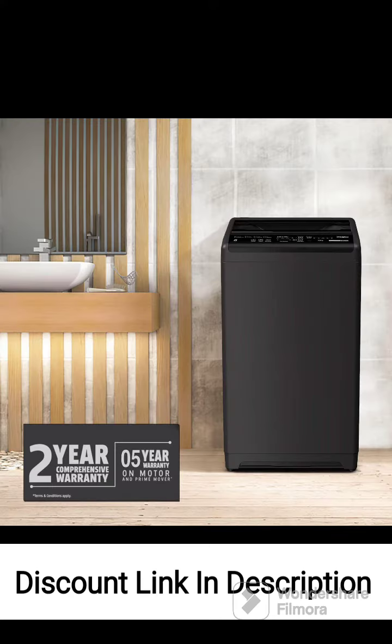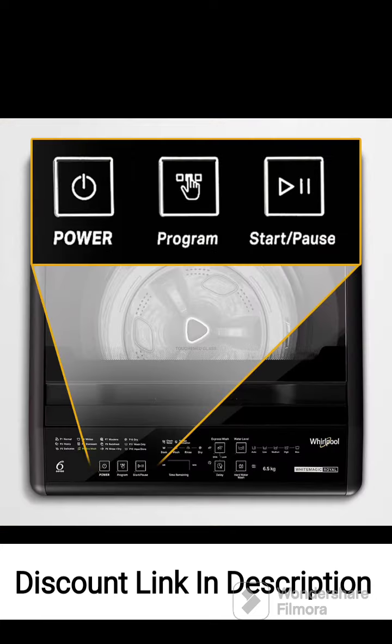The delay start function adds flexibility to your laundry routine, allowing you to start the wash cycle at a convenient time. The machine's energy efficiency helps save on electricity costs, while the Auto Tub Clean feature ensures cleanliness and hygiene. The Express Wash function provides a quick cleaning option for lightly soiled clothes. Overall, the Whirlpool 6.5kg fully automatic top-loading washing machine is a reliable and feature-rich appliance that offers efficient cleaning performance. If you are looking for a versatile washing machine that combines convenience and functionality, this model is worth considering.